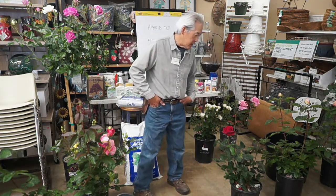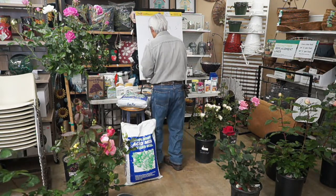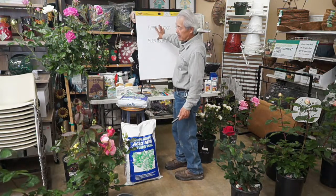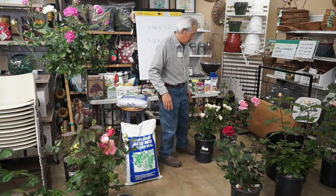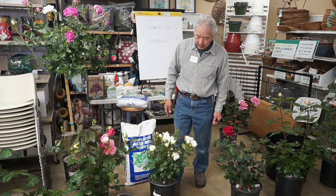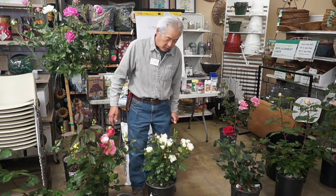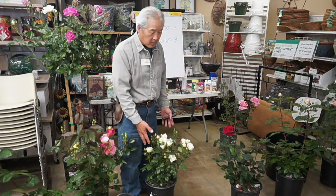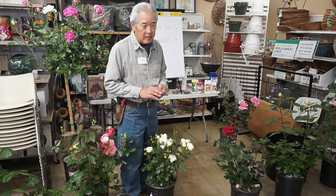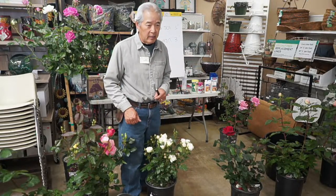Besides hybrid teas and floribundas, there are roses called shrub roses, which don't fit those classifications. A shrub rose looks a little wilder than the others. They're still valuable — in fact, most of the landscape roses you see planted along streets are shrub roses, because most shrub roses are resistant to a lot of the common diseases found on the fancier roses.